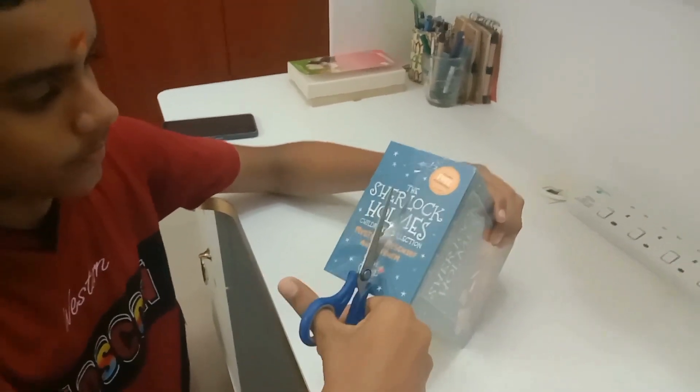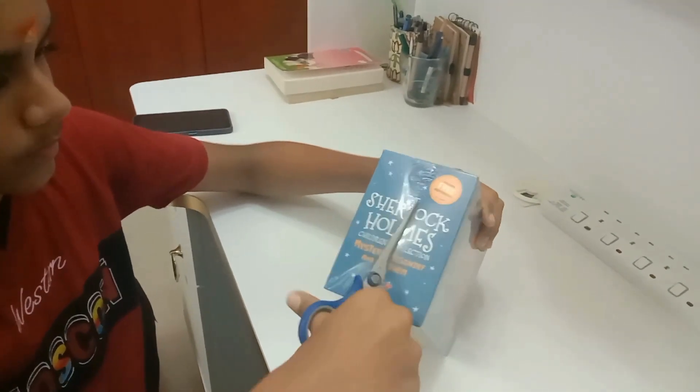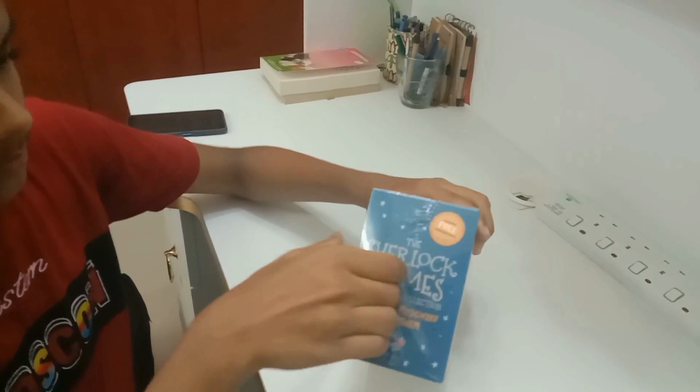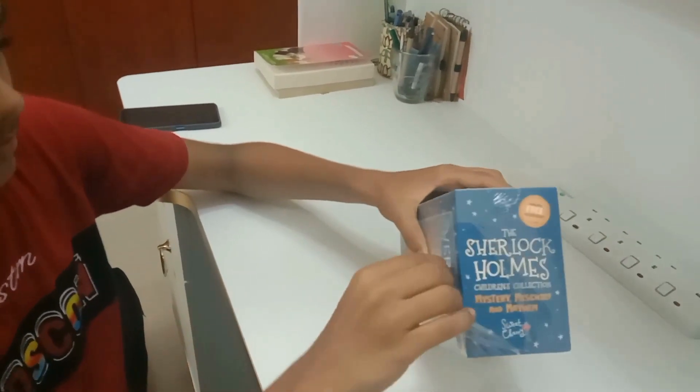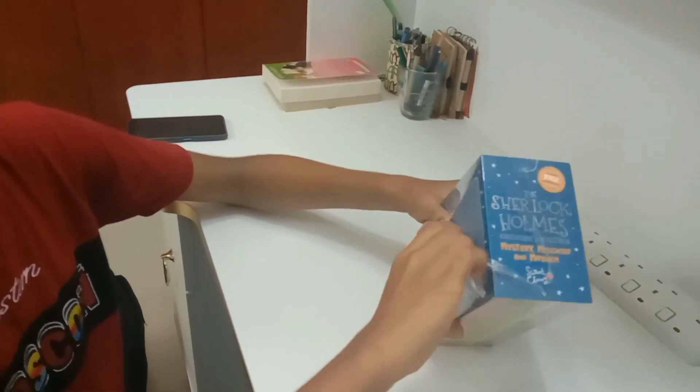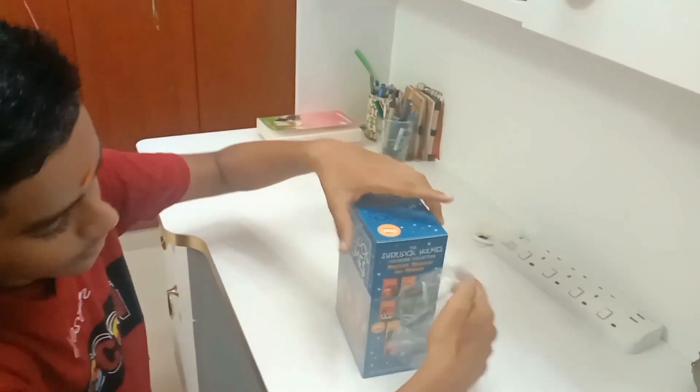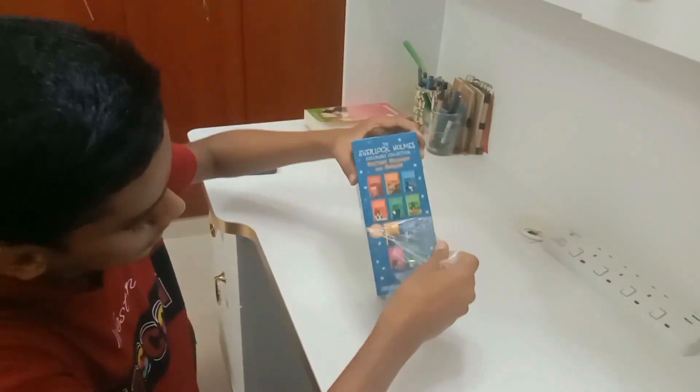Wondering where I got this collection from? You might have thought from a normal bookstore or a normal shop, but it isn't so.